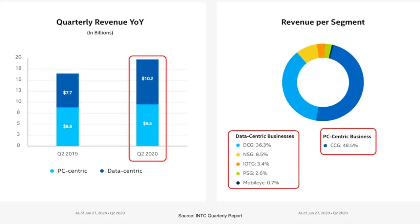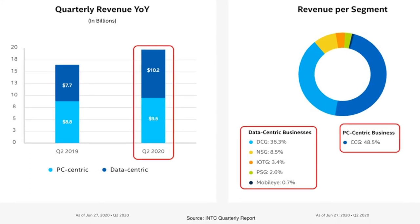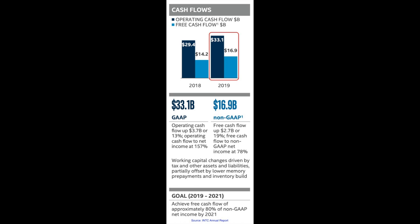The first trade I want to talk about is Intel, ticker symbol INTC. Intel Corporation is one of the world's largest chip makers — it designs and manufactures microprocessors for the personal computer and data center markets, with very strong revenue and cash flow from both segments. We've been selling put options in Intel since the big drop back in July. Here you see the trades we have done since then.